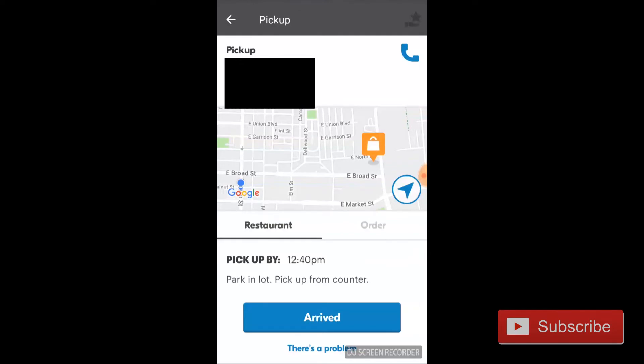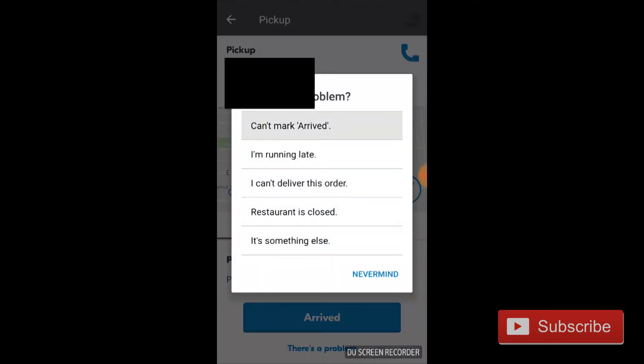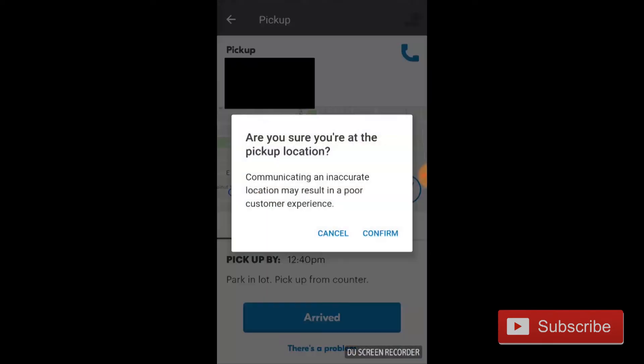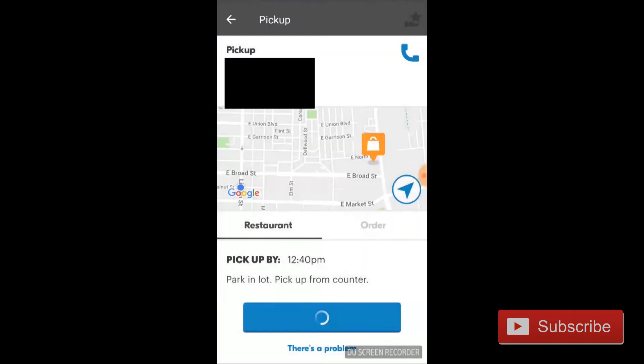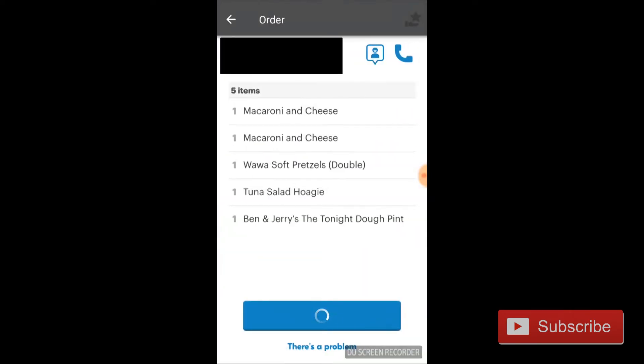To get around this flaw so that you can move on to the next order without having to call customer support or drive all the way back to the restaurant or the customer's address, you hit 'There's a Problem' and then hit 'Can't Mark as Arrived.' It'll say something about not being near the approximate location resulting in poor customer service — just hit okay and it'll let you move on to the next step.